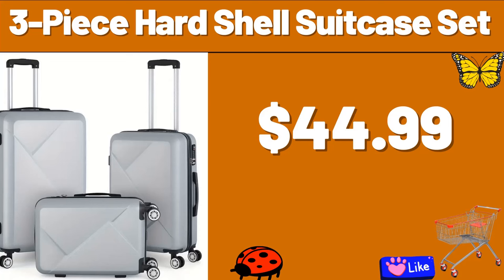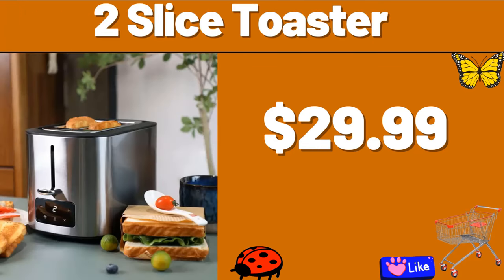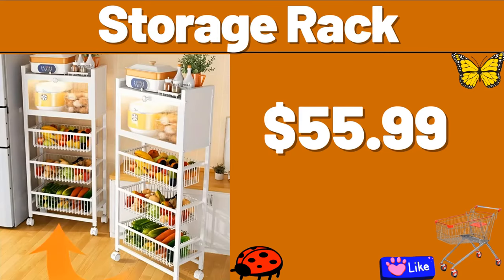3-piece Hard Shell Suitcase Set, $44.99. 2-slice Toaster, $29.99. How are you my friends? How is your week going? Storage Rack, $55.99.